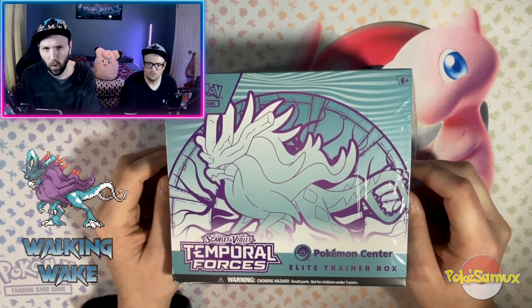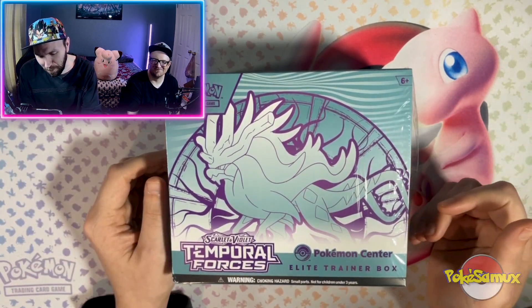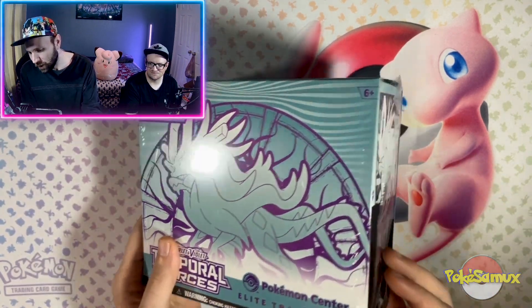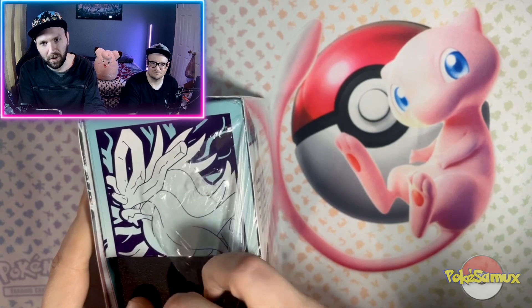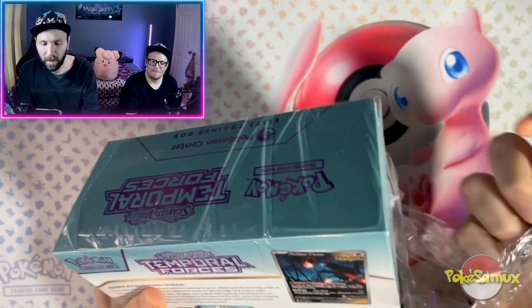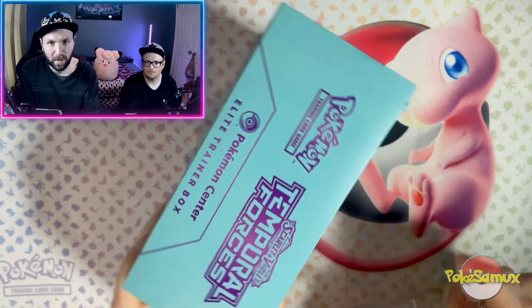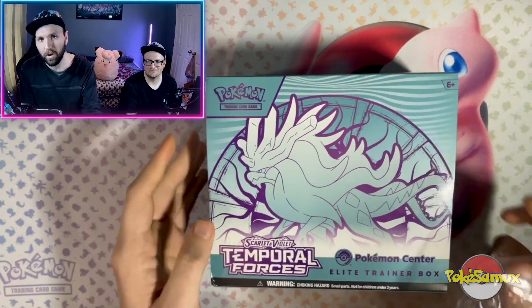Hey YouTube, Sam here with my brother Justin as per usual. Today we are gonna take a look at the new Temporal Forces — I believe it's Walking Wake, based off of Suicune, sorry if I butchered that name. I'm gonna go ahead and open this bad boy up. Justin cut this for me a little bit so we didn't have to wrestle with it, but it's still sealed, we just kind of pre-opened it. Specifically, I got this one from the Pokemon Center, as you can see on the top, so it is a Pokemon Center ETB, which means we're gonna get extra goodies — extra packs and a promo card, stuff like that.